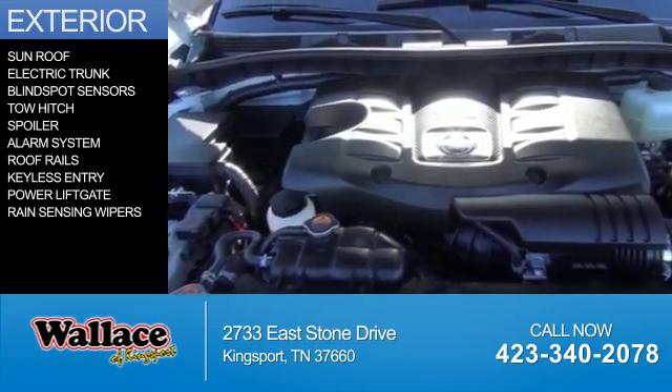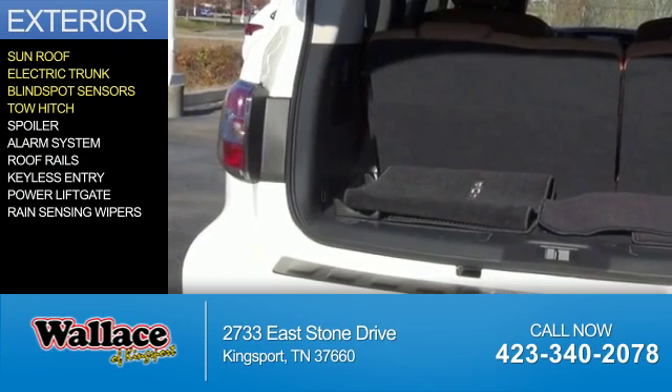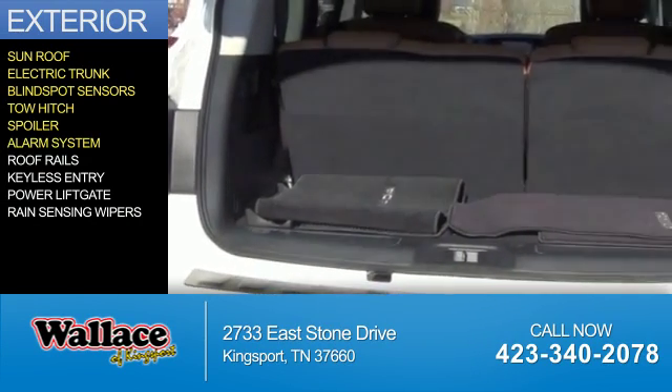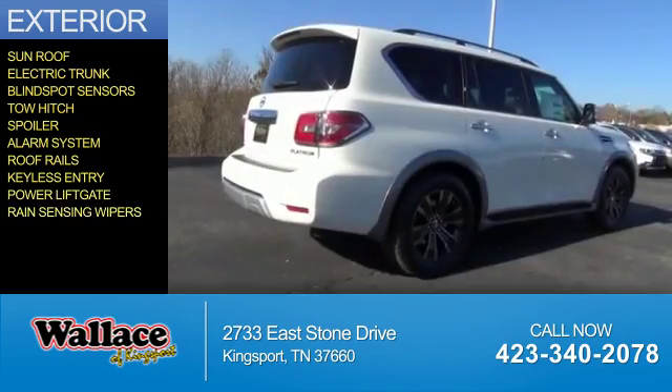The features include a sunroof, electric trunk, blind spot sensors, tow hitch, a spoiler, an alarm system, roof rails, keyless entry, power lift gate, and rain-sensing wipers.